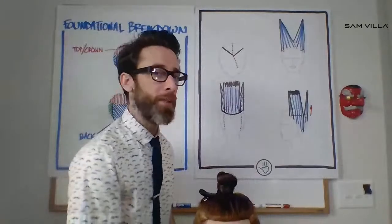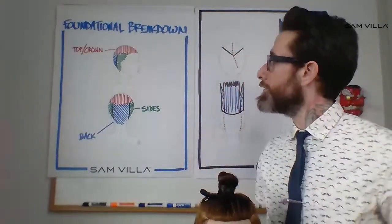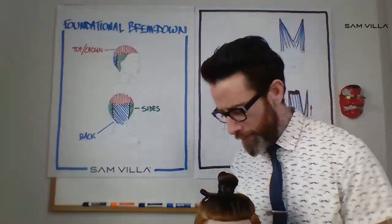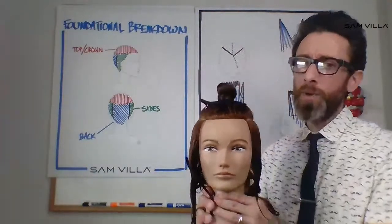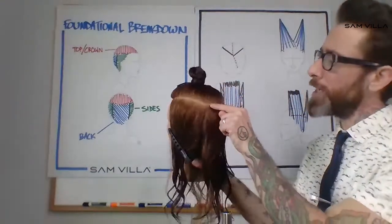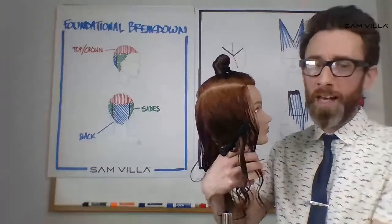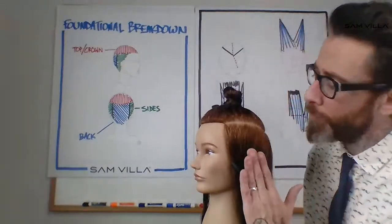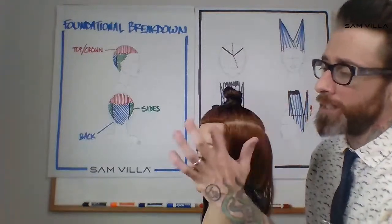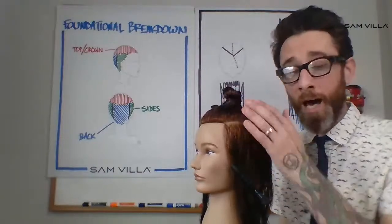Let me drop her down one more time as we look at foundational breakdown. What this does for us is give us a logical way to attack the head form. Sectioning along some familiar places — we work along what we call the vertical transition, sometimes called the parietal ridge, that carries us through into the crown on both sides. The vertical transition makes a little bit more sense because as we move up the head form, there is a transitional point where it is no longer the side of the head — it's becoming the top.